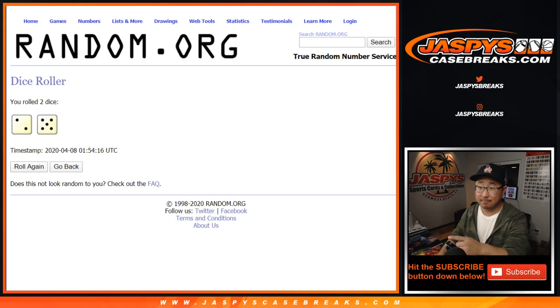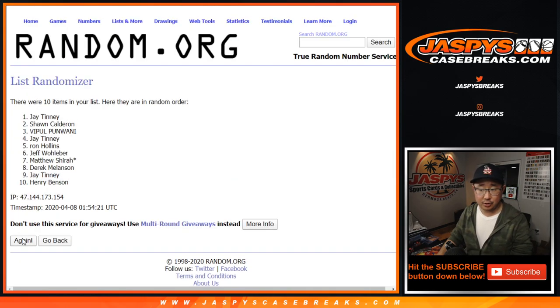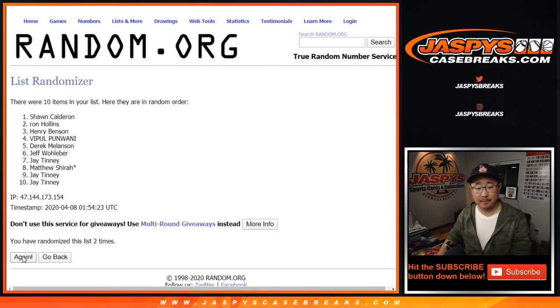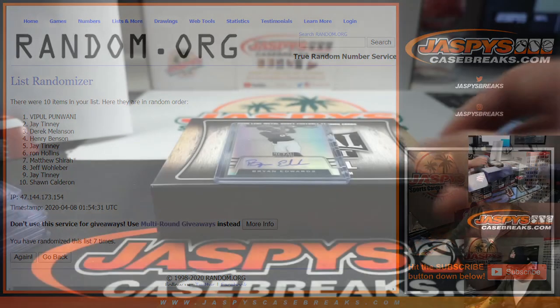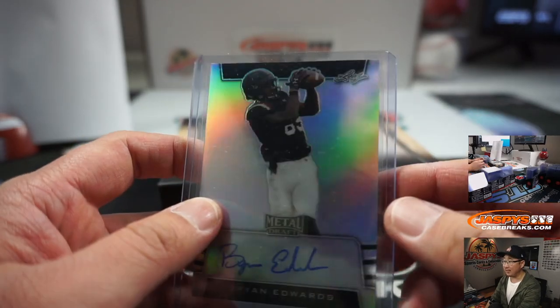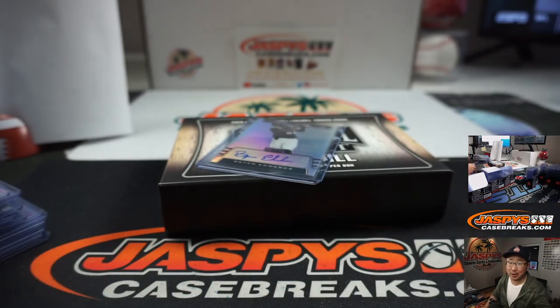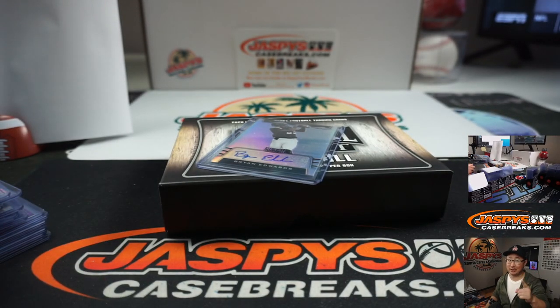7 times — 2 and a 5 — 1, 2, 3, 4, 5, 6, and 7th and final time. Name on top — good luck — and congrats to Vibble! That non-numbered Brian Edwards autograph — that's a catch, that's a solid catch — will be going your way. Thanks for joining, thanks for breaking with us. I'm Joe and I'll see you next time, bye bye.